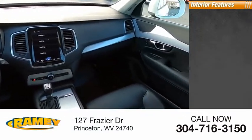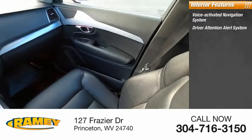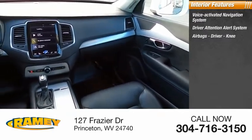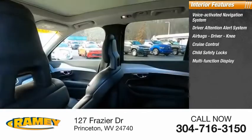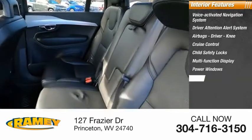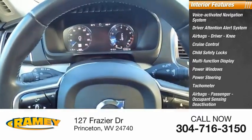Inside you'll find a voice-activated navigation system, driver attention alert system, airbags — driver and knee — cruise control, child safety locks, multifunction display, power windows, power steering, tachometer, airbags — passenger with occupant sensing deactivation.